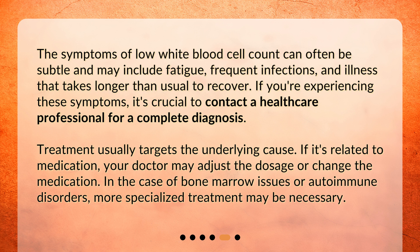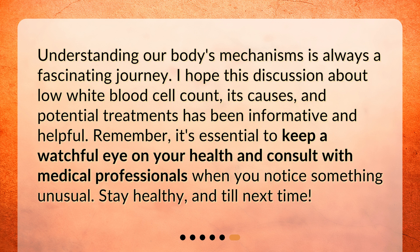Treatment usually targets the underlying cause. If it's related to medication, your doctor may adjust the dosage or change the medication. In the case of bone marrow issues or autoimmune disorders, more specialized treatment may be necessary. Understanding our body's mechanisms is always a fascinating journey. I hope this discussion about low white blood cell count, its causes, and potential treatments has been informative and helpful. Remember, it's essential to keep a watchful eye on your health and consult with medical professionals when you notice something unusual. Stay healthy, until next time.